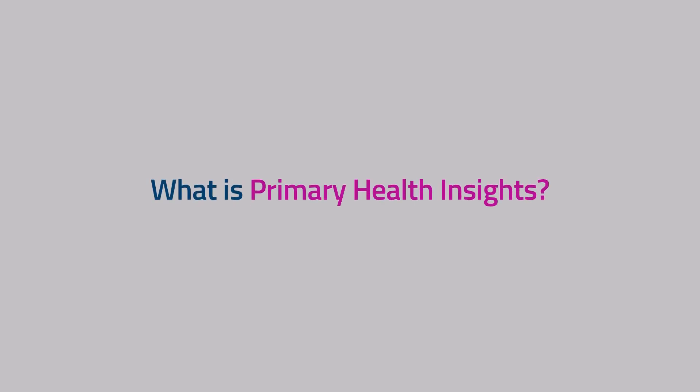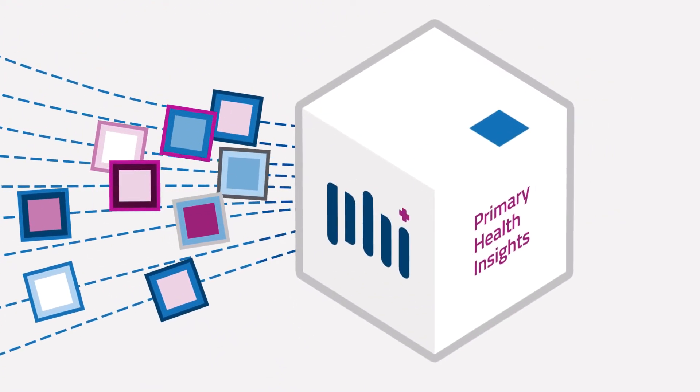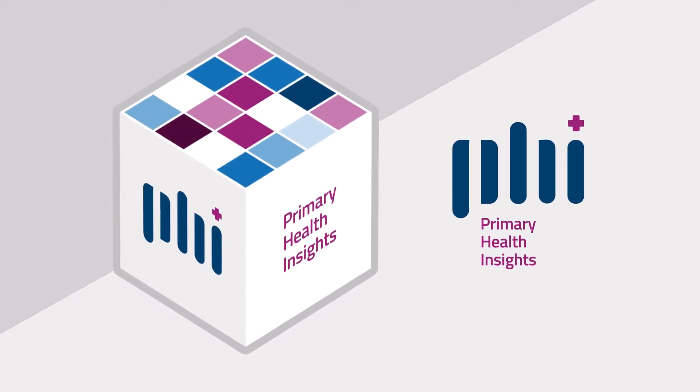What is Primary Health Insights? Primary health networks across Australia are storing their de-identified health data in a streamlined storage and analytics platform called Primary Health Insights.